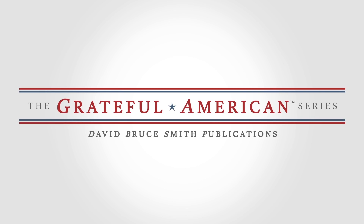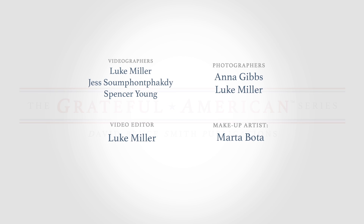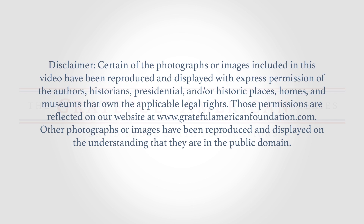You are watching Grateful American TV. I'm Hope Katz-Gibbs, co-host with David Bruce Smith, the founder of the Grateful American Foundation. We look forward to restoring enthusiasm in American history for you and your families. We'll talk to you soon.